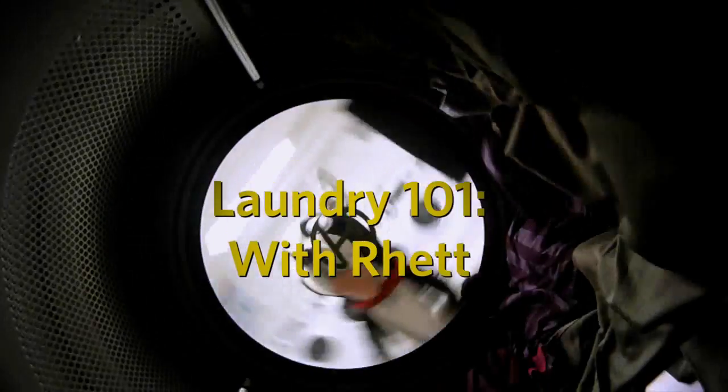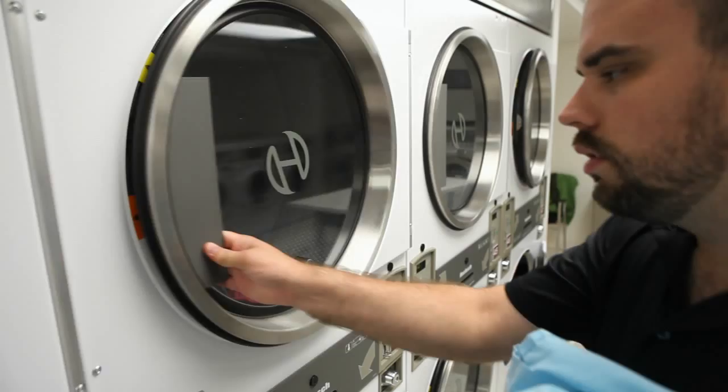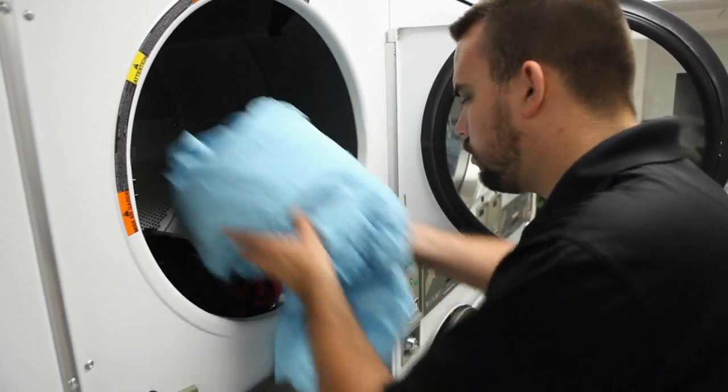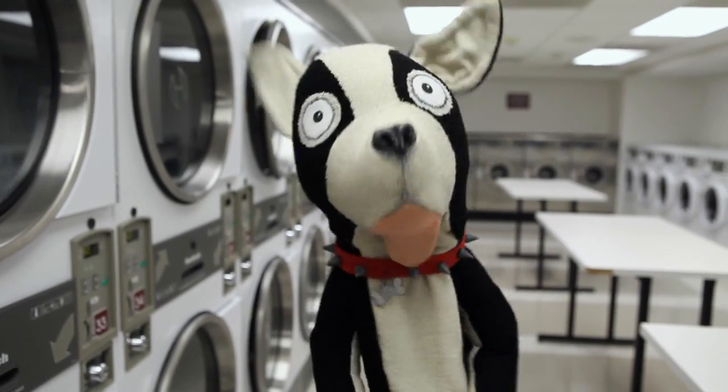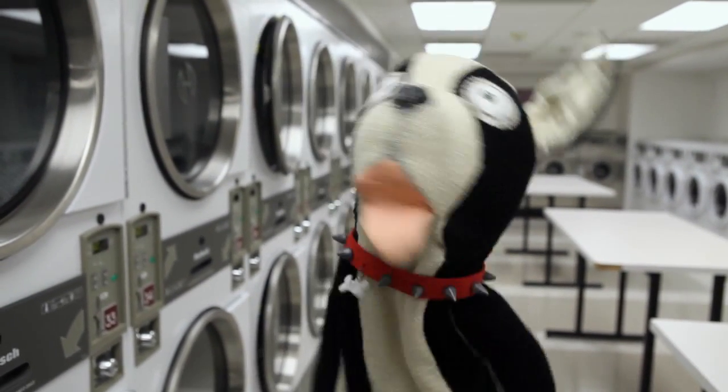Laundry 101 with Rick. Hi there, Rick here to talk to you about laundry. You may think it's as easy as throwing your clothes in the machine and turning it on — and you'd be right. But here are a few tips to make your laundry day as painless as possible.